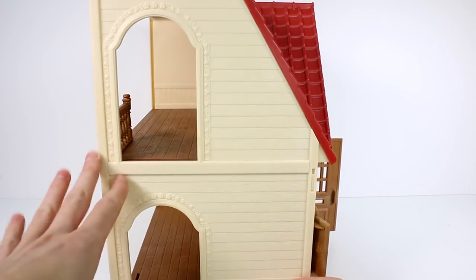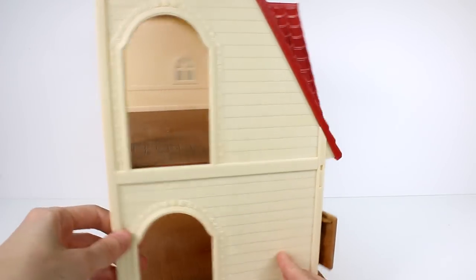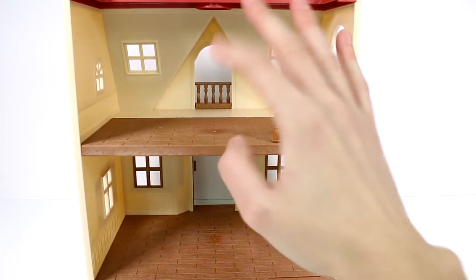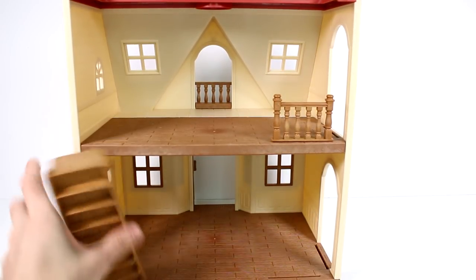Then we have two archways, which is kind of a way that you can connect them to the other play set like we previously talked about. And then here we go on the inside. So there are two things you can do with this cottage — you can make it like this, with the stairs here, which I prefer.